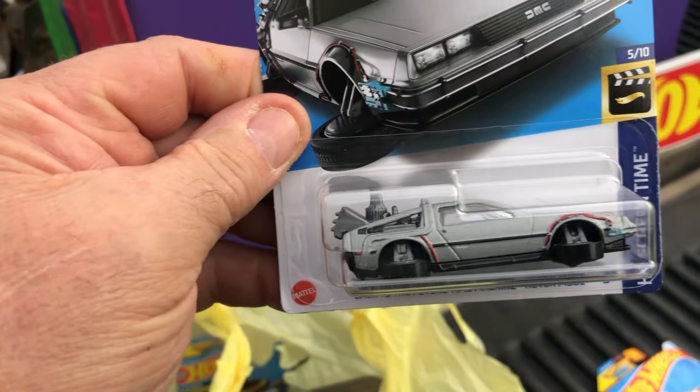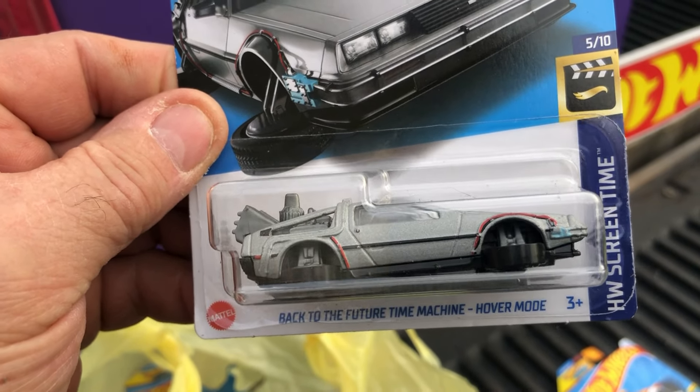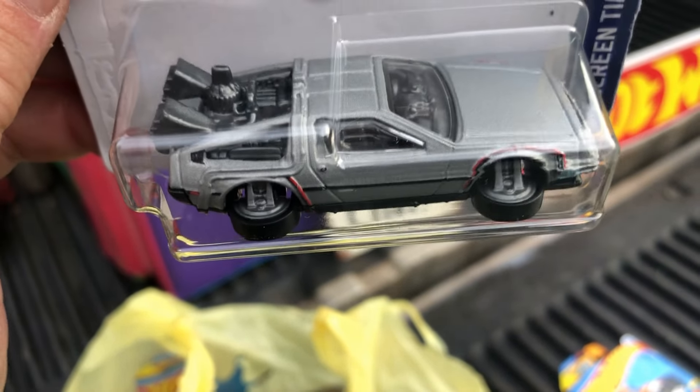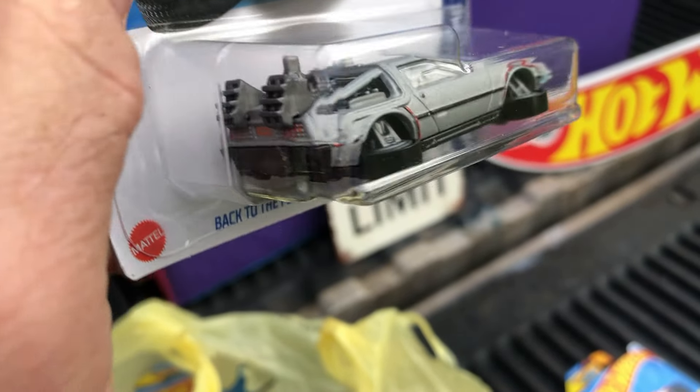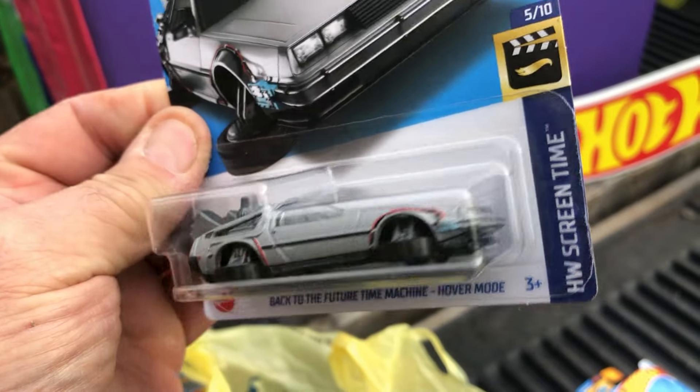And we got the old AMC DeLorean Back to the Future time machine in hover mode, and the flying mode — looks like it's going back to the future.